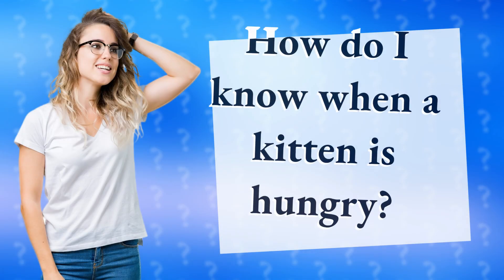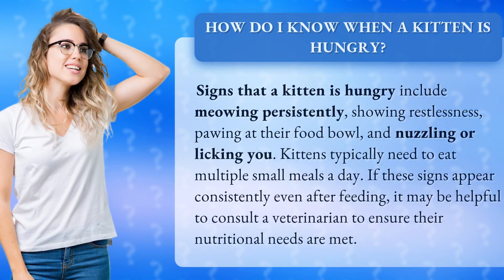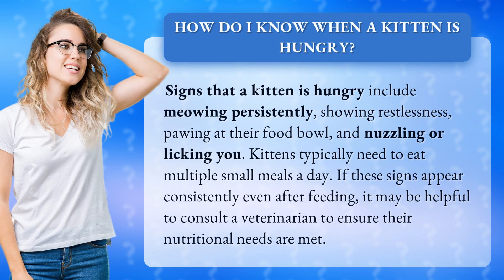How do I know when a kitten is hungry? Signs that a kitten is hungry include meowing persistently, showing restlessness, pawing at their food bowl, and nuzzling or licking you.